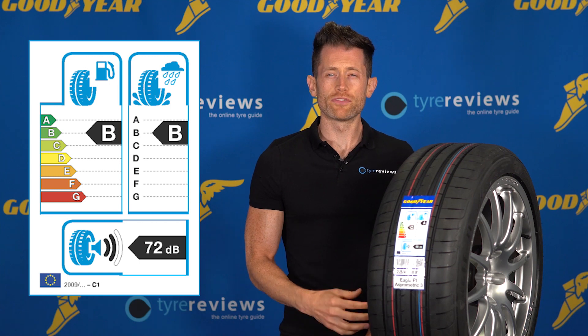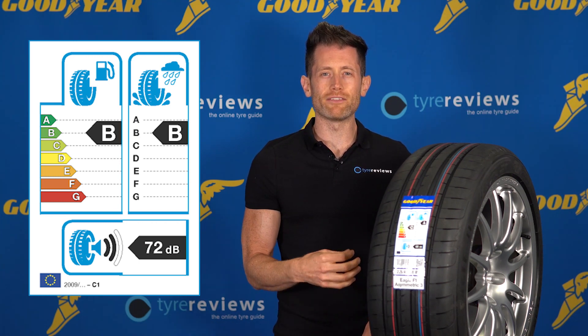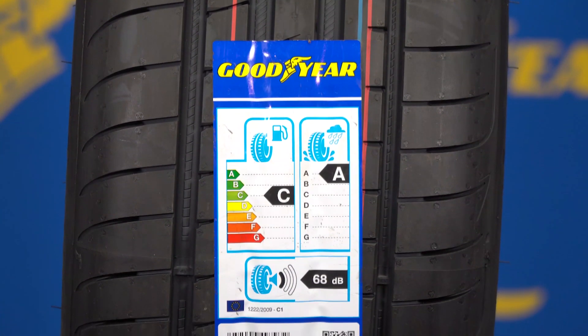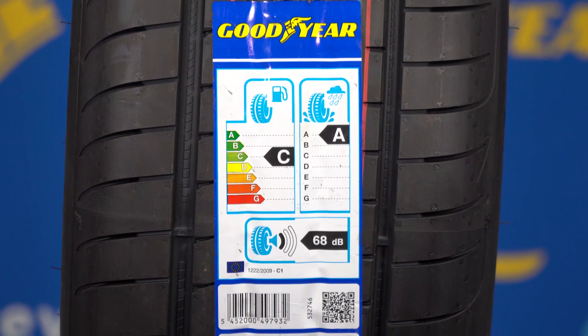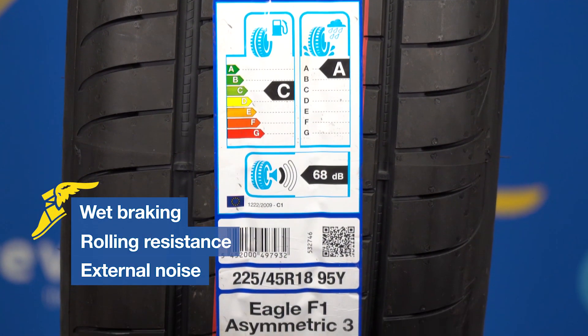The EU Tire Labeling Law was first introduced in 2012 and is designed to help customers make an informed tyre purchase decision. The EU Tire Label covers three environmental and safety criteria: wet braking, rolling resistance, and external drive-by noise.